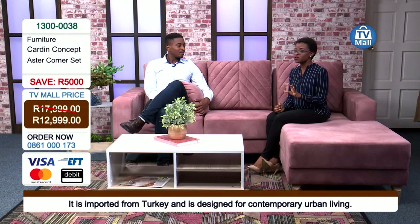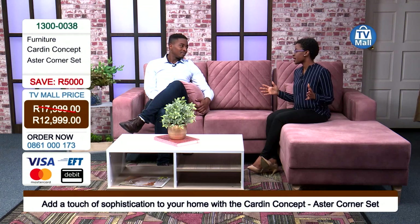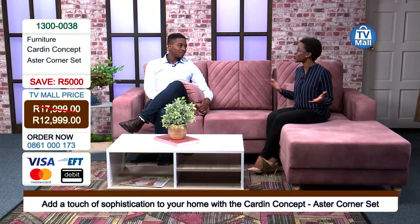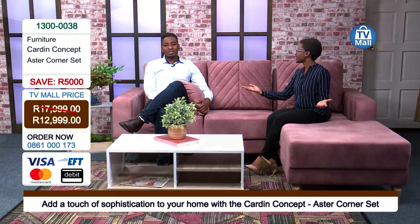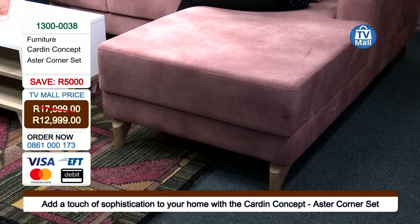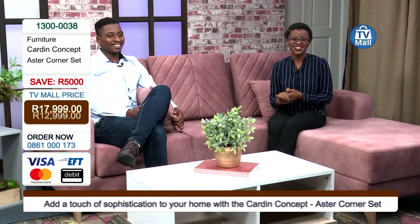Because we know you value this offer, delivery is absolutely free. Give us a call on 0861 000 173 or log on to tvmall.co.za — it's a very seamless exercise to place an order, and our consultants will assist you through the process. The Asta Corner Set — if you've been searching, the search is over. Imagine this in your home — look at those beautiful wooden legs, the timeless style. Get yours right now. Bye-bye for now.